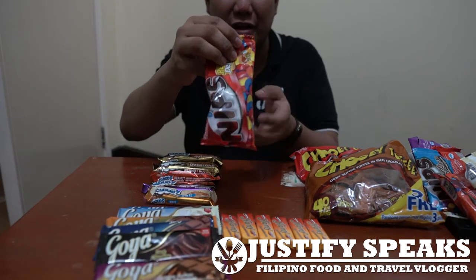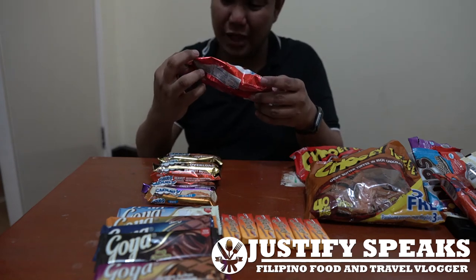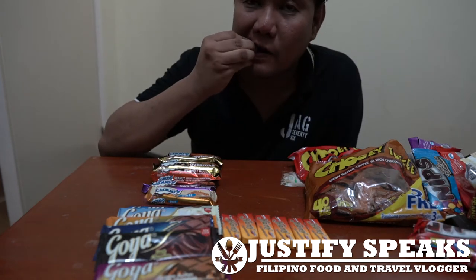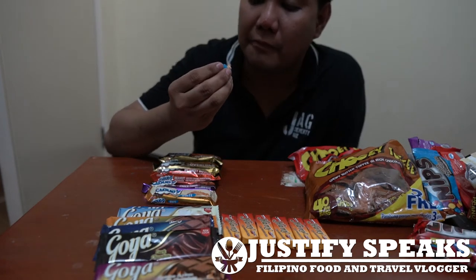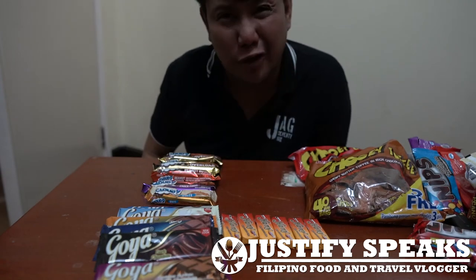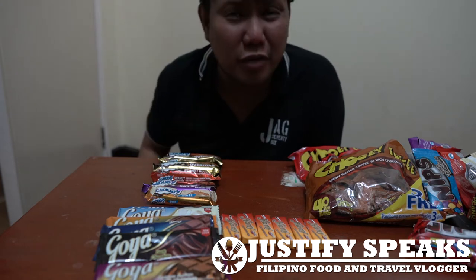So let's try the Peanut Deluxe. It has roasted peanuts, candy coated. This one is larger — it just has more chocolate in it. But the peanut is overpowering everything.